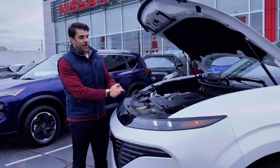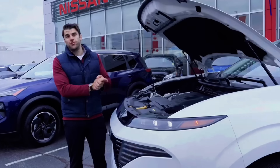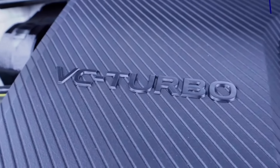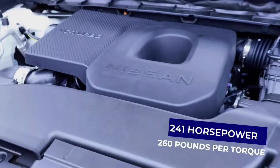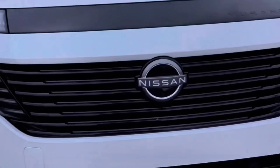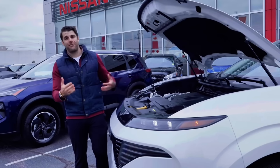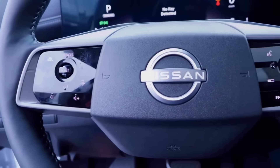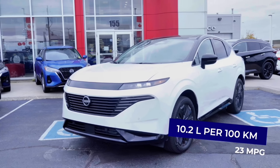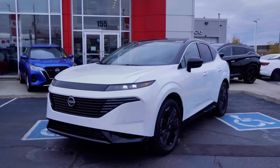Under the hood, Nissan has changed the powertrain for the 2025 Murano. It's now a 2.0-liter four-cylinder engine with Nissan's variable compression turbo, giving you about 241 horsepower and 260 pound-feet of torque. They've flipped the script — the previous V6 had 260 horsepower, but now with the turbo you have slightly less. For fuel economy, it delivers about 10.2 combined liters per 100 kilometers, or approximately 23 miles per gallon — pretty good for this class.